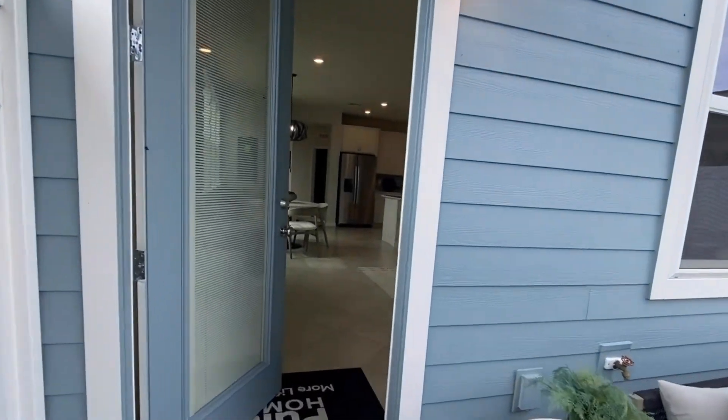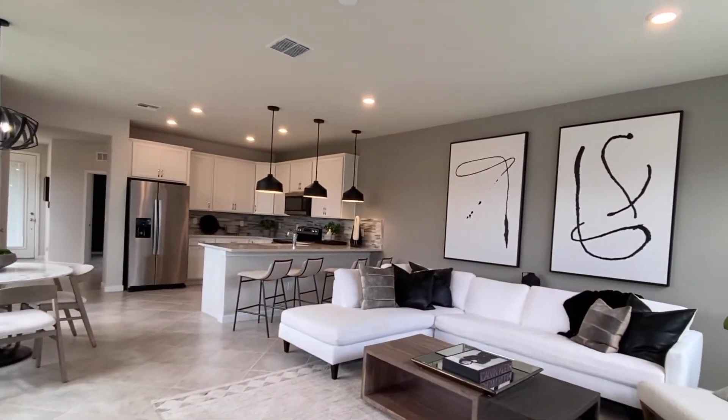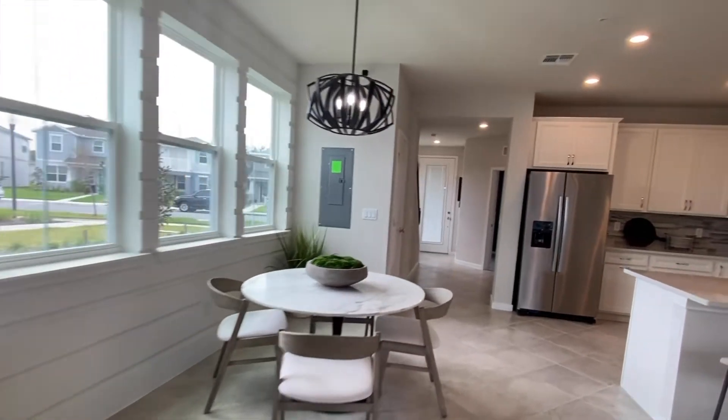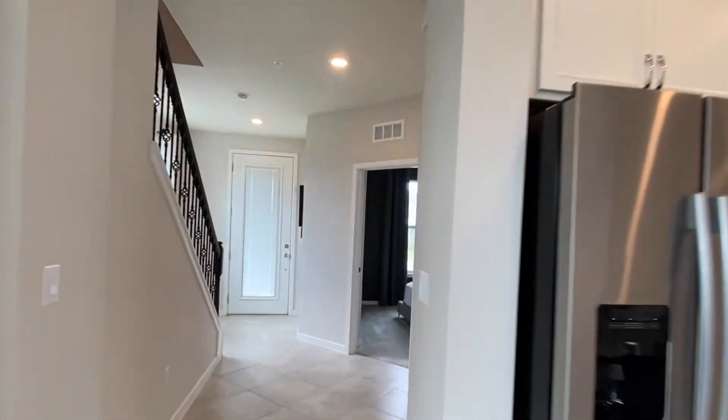I believe there are four inventory homes. One of them has quartz countertops in the kitchen; the others have granite. And there's either white cabinets and tile flooring or gray.